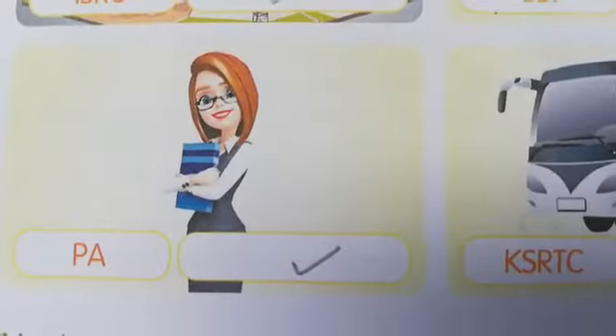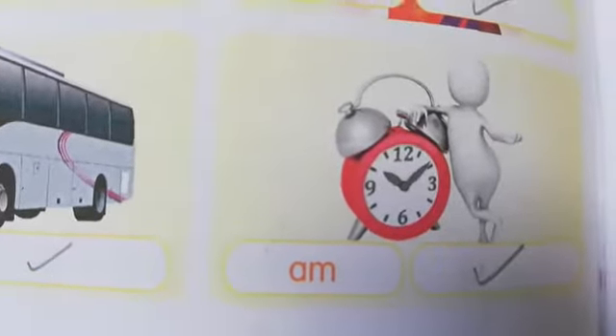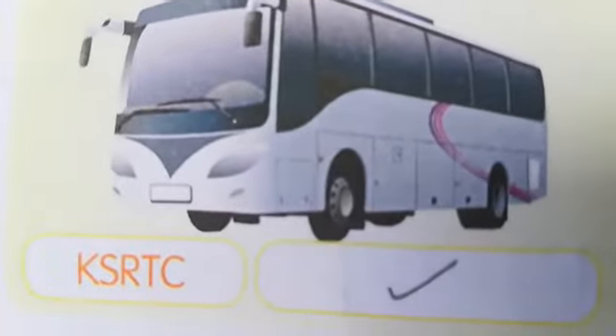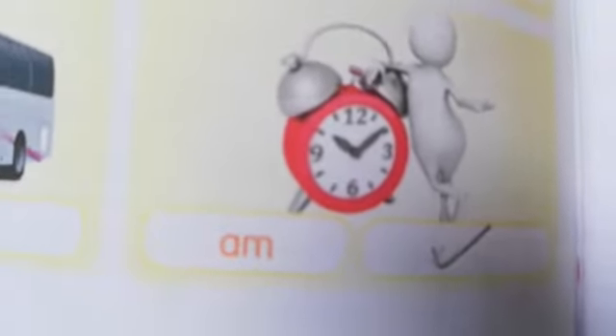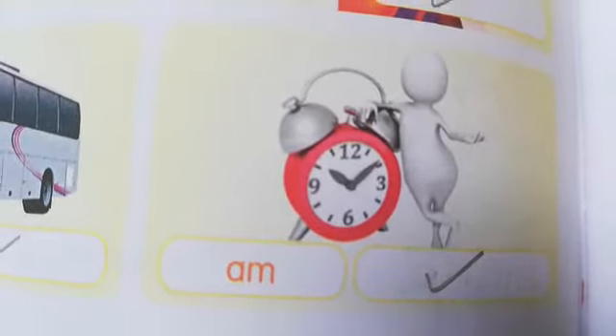Just like that — CBI, Mrs., Personal Assistant, KSRTC, AM. CBI stands for Central Bureau of Investigation. Mrs. is used for a married woman. PA means Personal Assistant. KSRTC means Kerala State Road Transport Corporation. AM is used to show the time — Ante Meridiem. So these are all correct; that's why tick mark.